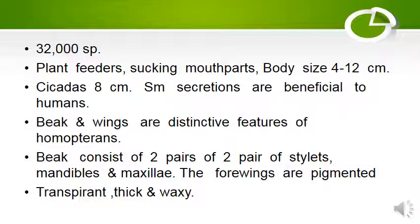32,000 species of Homoptera are known. They are plant feeders with sucking mouth parts. Body size is 4–12 centimeters; cicadas can reach 8 centimeters. Some secretions are beneficial to human beings and other ecosystems. Beak and wings are distinctive features of Homoptera.